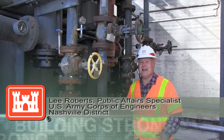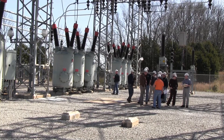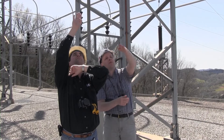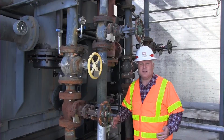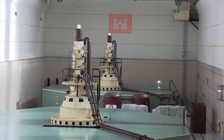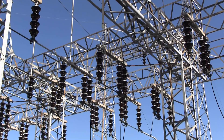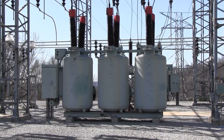Power from this transformer is being collected for transmission at a nearby switchyard here at Cordell Hull Dam. Experts from the U.S. Army Corps of Engineers Nashville District and the Hydroelectric Design Center in Portland, Oregon met here today to begin a district-wide switchyard assessment. The team will examine hydropower generation processes, assess collection and transmission of electricity, and evaluate the condition of switchyard equipment and facilities at all nine district project sites.